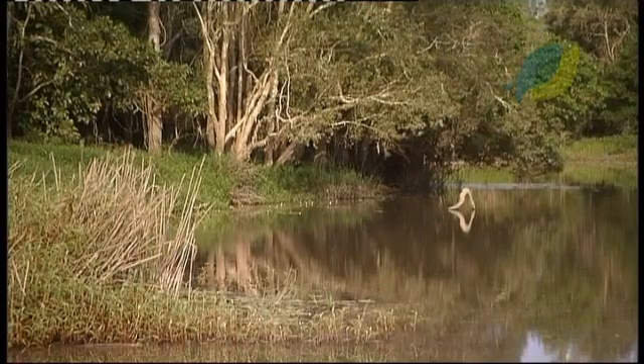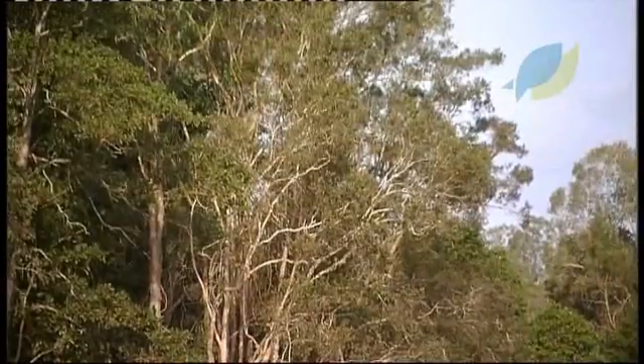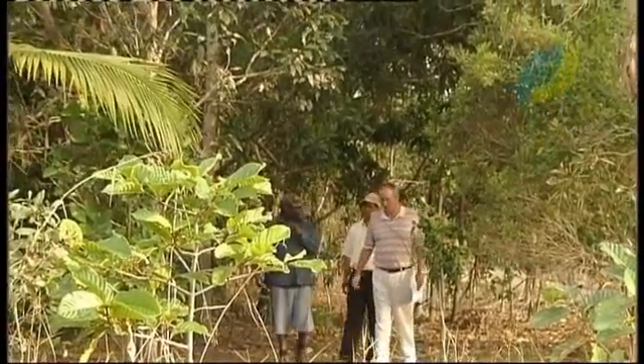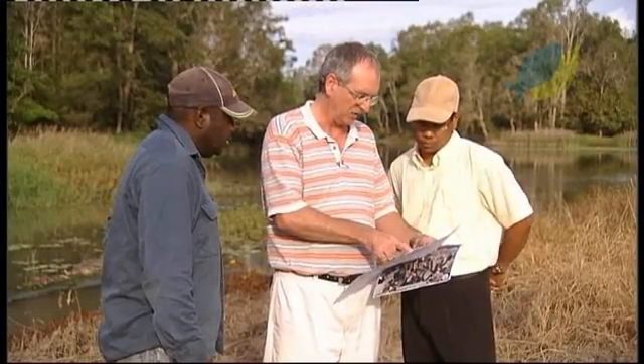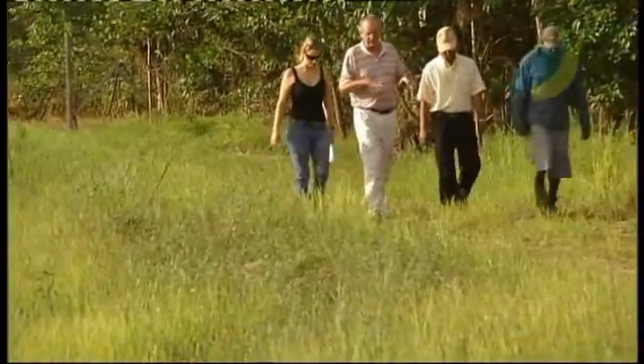Land use, management regimes and climate affect the water patterns in floodplains, but the details of the relationship remain elusive. Scientists funded by the Marine and Tropical Sciences Research Facility are delving into this complex system to figure out how it really works.